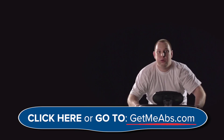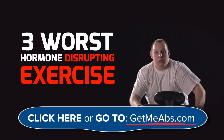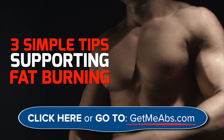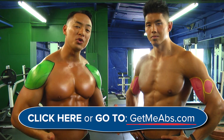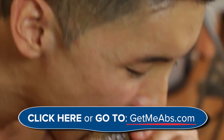On top of that, you'll also see the three worst hormone-disrupting styles of exercise that you should avoid, and three simple tips you can use immediately at home to start supporting your fat burning hormone levels. We'll also show you the one type of food we include in all our meals to make sure we are burning fat as fast as possible.